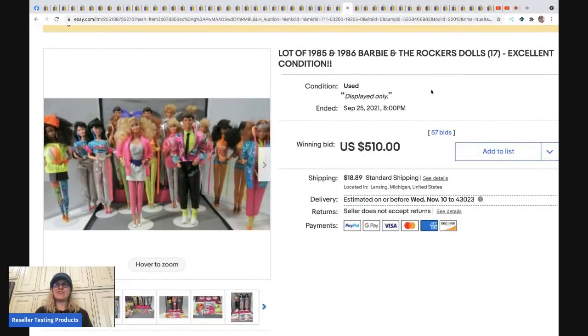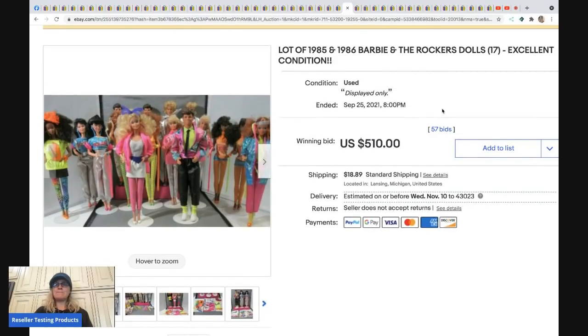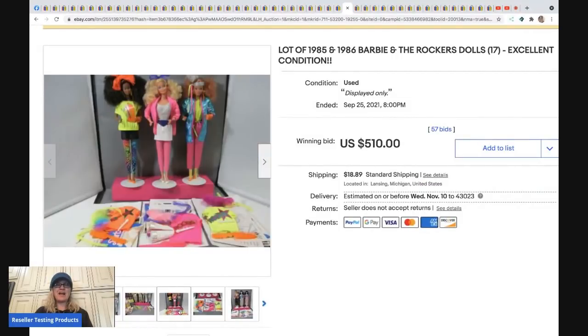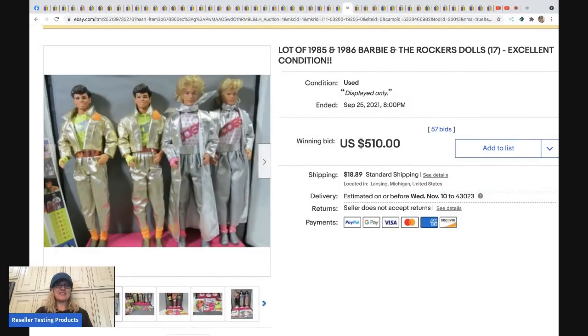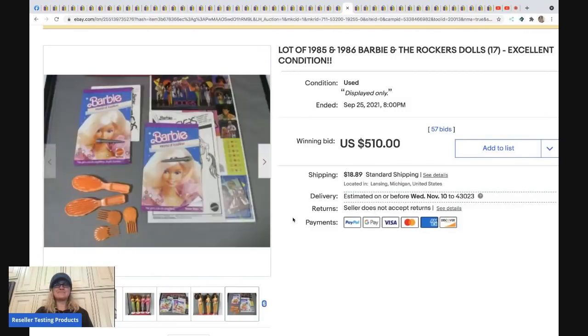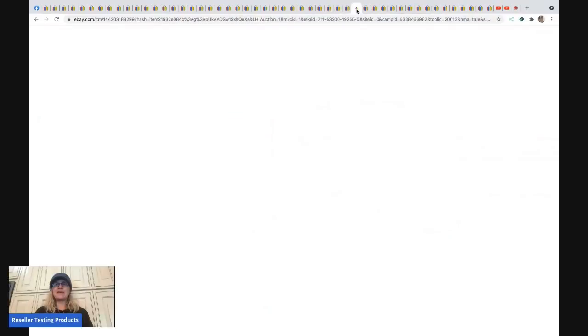These are Barbie and the Rockers dolls from 1985-86 — 17 dolls in this lot. This sold for $510. Could the seller have parted it out and made more? I'm not sure — what do you guys think?